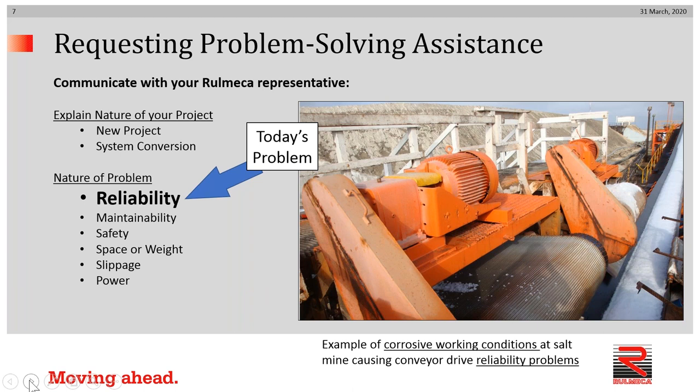What's the nature of the problem? Today we're going to be talking about reliability. Other topics to be covered in the near future will be maintainability, safety, space or weight problems, belt slippage problems, and lack of power problems. Today we're going to have a look at an example of a very corrosive working condition at a salt mine, which is causing conveyor drive reliability problems.